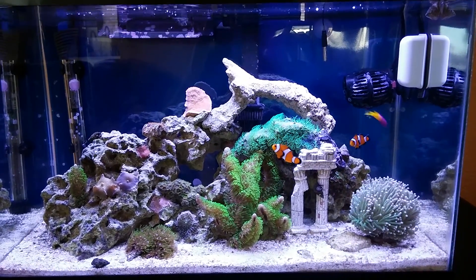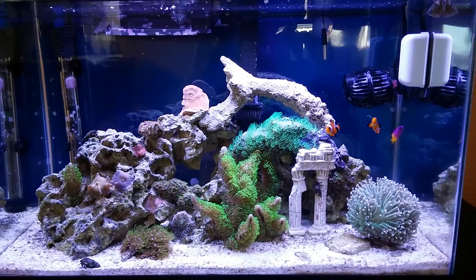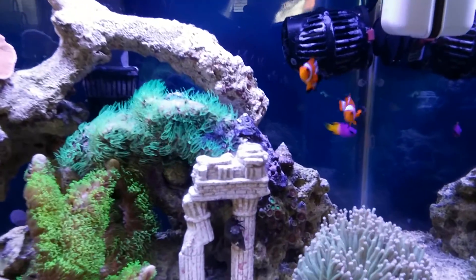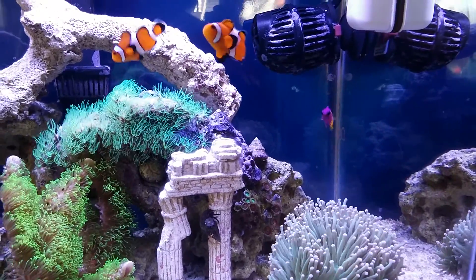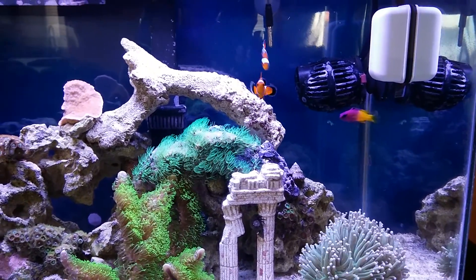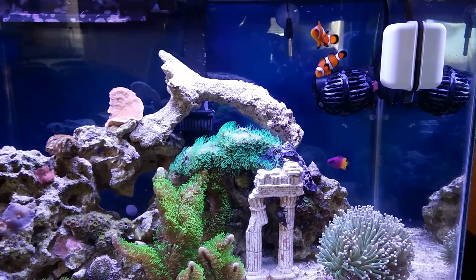Hello, it's day 211 on the Nano Reef Tank. And as you can see, things are growing nicely here. I've had a few changes. First off is my little purple and orange Royal Gramma fish. He's been in the tank for about a month or two now. I think he's getting along well with the clownfish — they all kind of hang out together and don't bug each other.